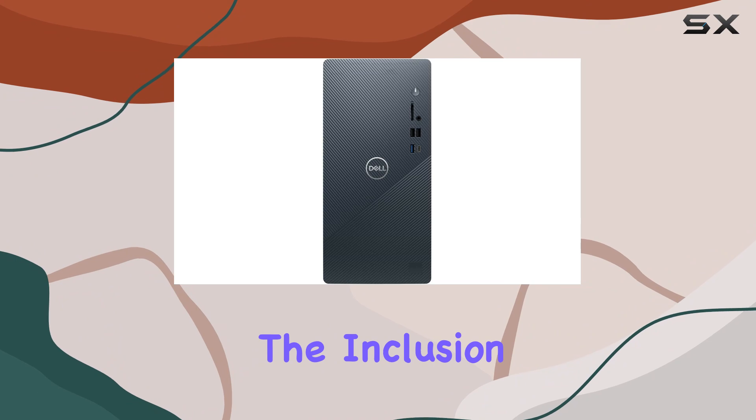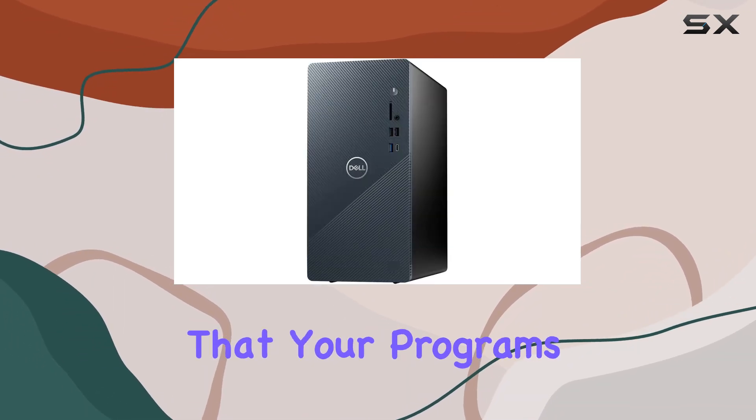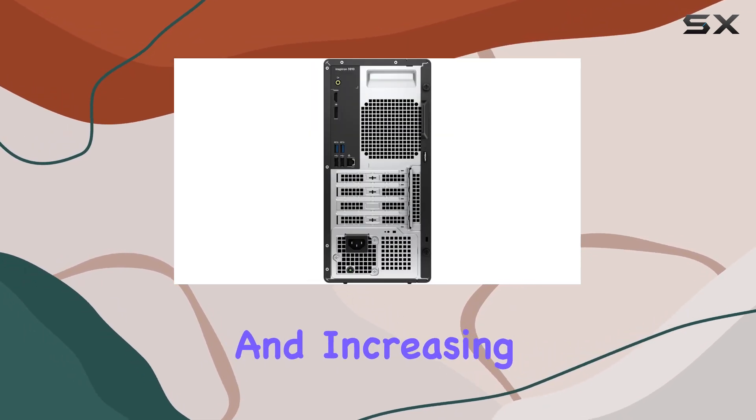The inclusion of a 1TB PCIe NVMe SSD offers incredibly fast storage, ensuring that your programs and files load in an instant, reducing downtime and increasing productivity.